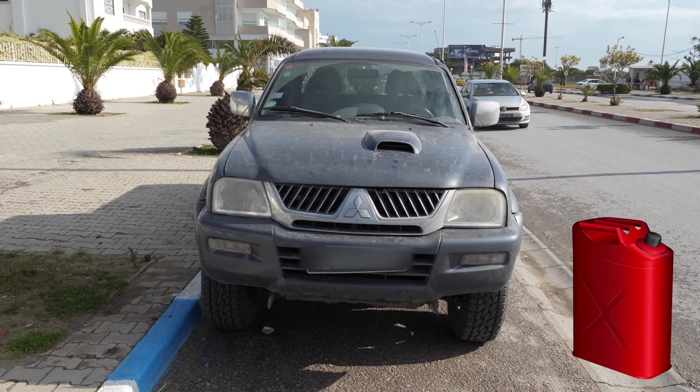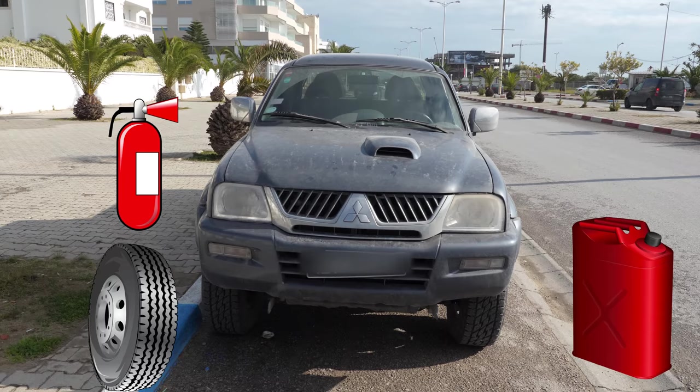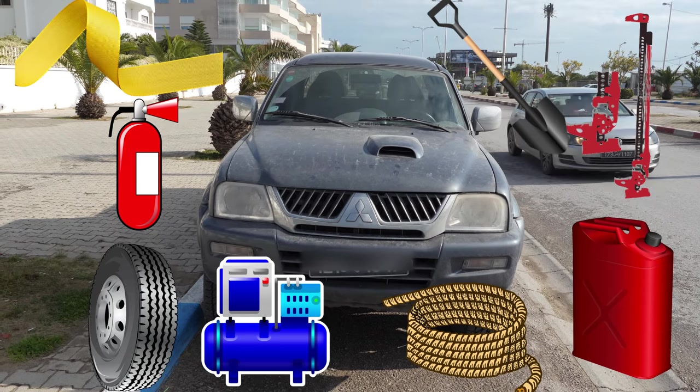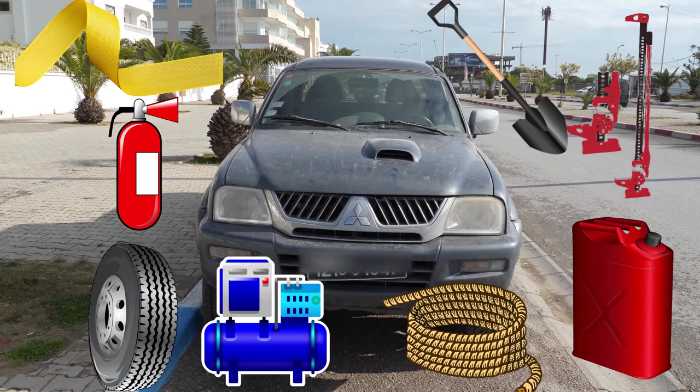This means a hard canopy, jerry cans for backup fuel, more spare tires, a fire extinguisher, high lift jack, towing equipment, portable air compressor, shovel, ratchet straps, and a whole load of spare parts to make sure I don't get stranded if I break down.